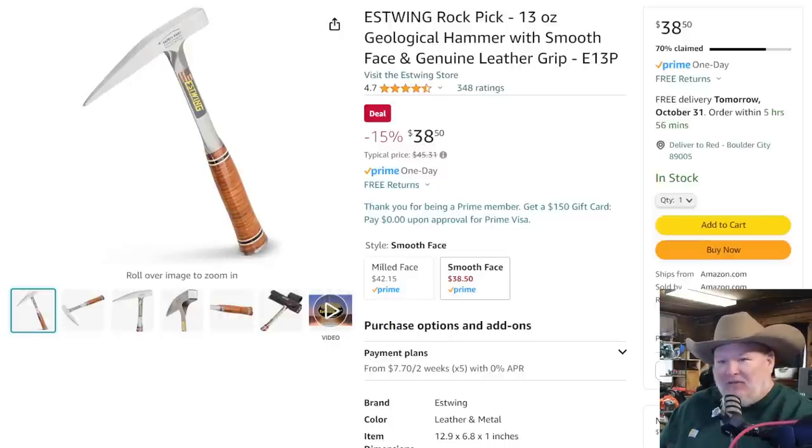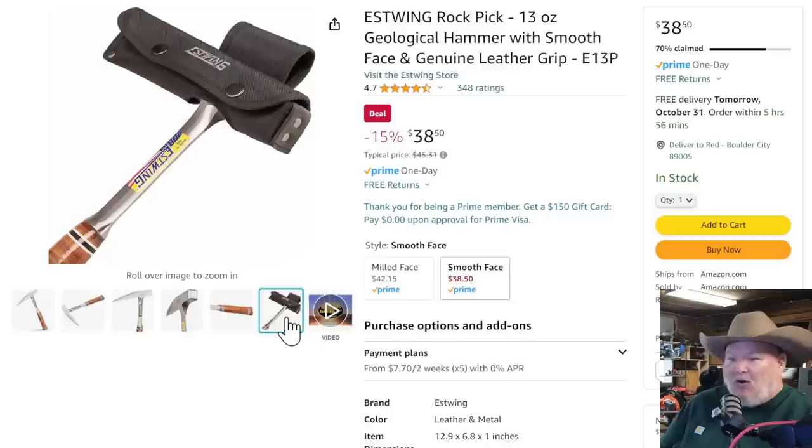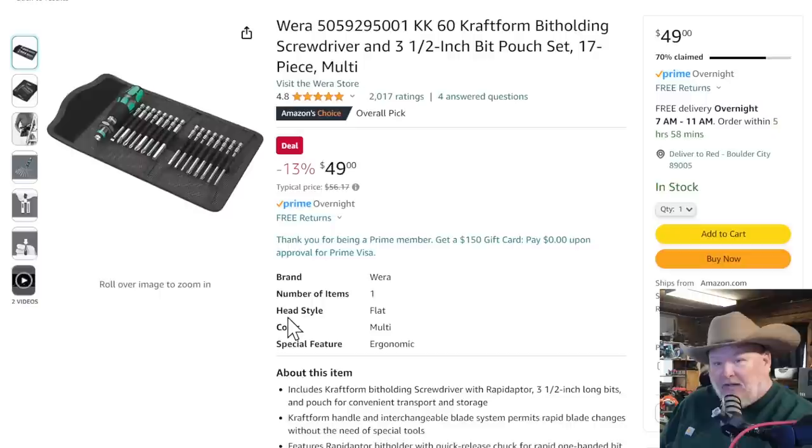Estwing — I'm always looking out for Estwing. The Estwing rock pick — this should be in a Stephen King horror novel. I have no need for one and I still want to buy it. I'm an Estwing fan — it just looks ridiculously fun. I've got to find a use for it because at $38.50, that's 50% off. That's a deal right there. Any Estwing deal I can find, I'm going to share with you — because hashtag you do need it.